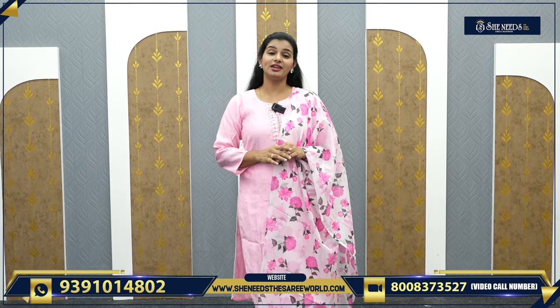Hi! She Needs A Sari World Keys! Hello everyone! You are amazing! She Needs YouTube channel — I will tell you a little bit about our branches.